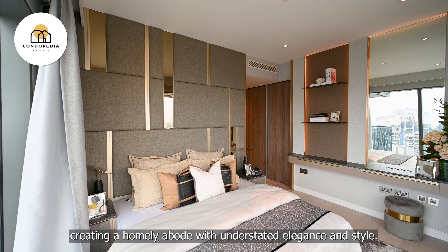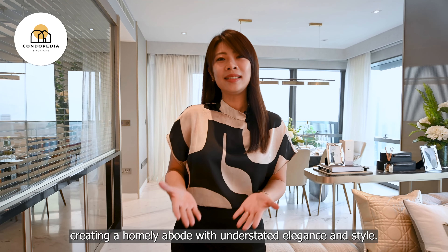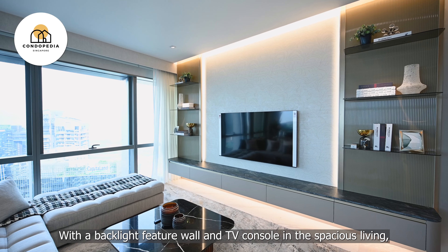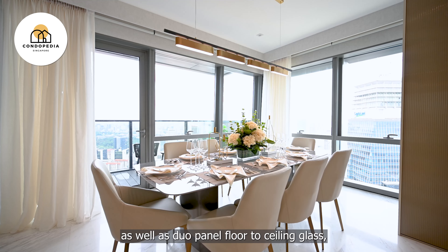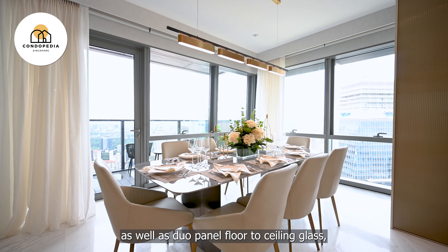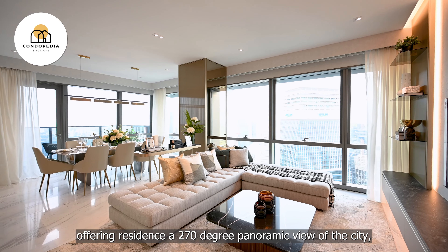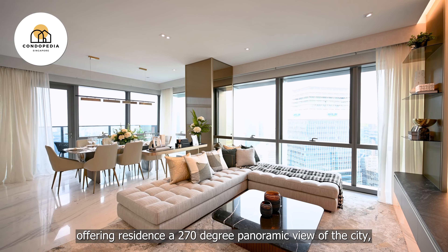With 181 units starting from level 39 — that is 180 metres above sea level — all the way to the super penthouse on level 62, at the heart of Singapore's central business district, living at Wallich Residence truly captures the sensation of life at the very top.